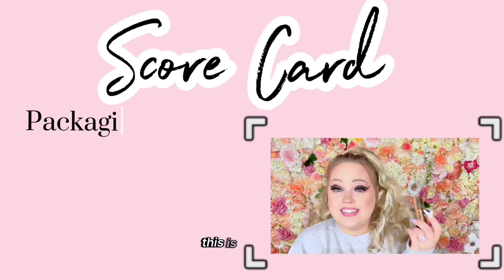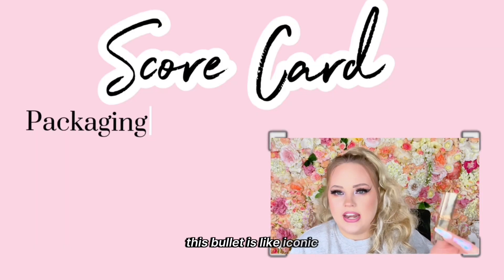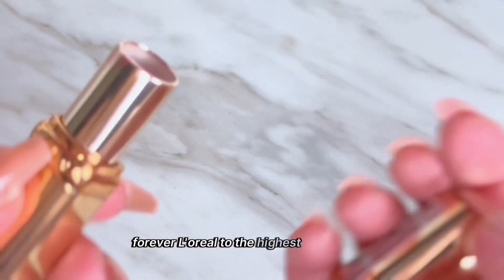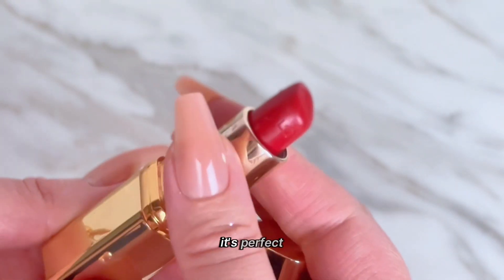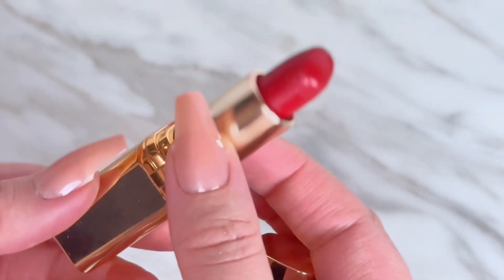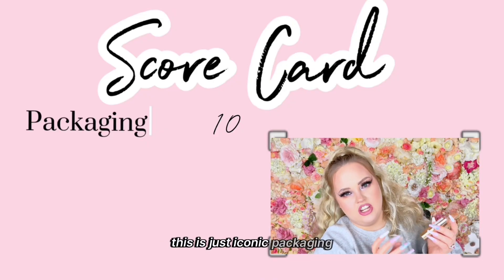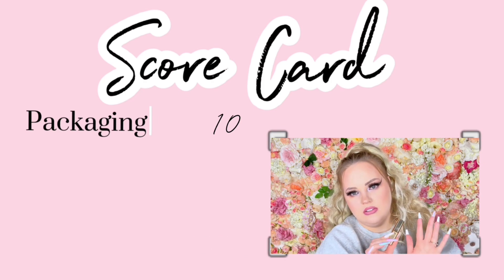Let's score this. Packaging — this is the classic bullet, it's iconic. This is a 10 out of 10 forever. You can't beat this bullet, it's perfect. The L'Oreal stamp on the tube, the way it clamps together — this is just iconic packaging. It feels luxurious and it's drugstore. I love it.